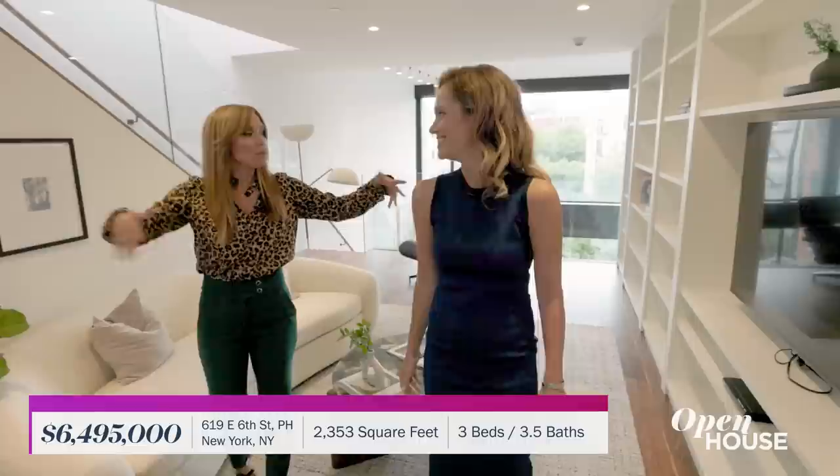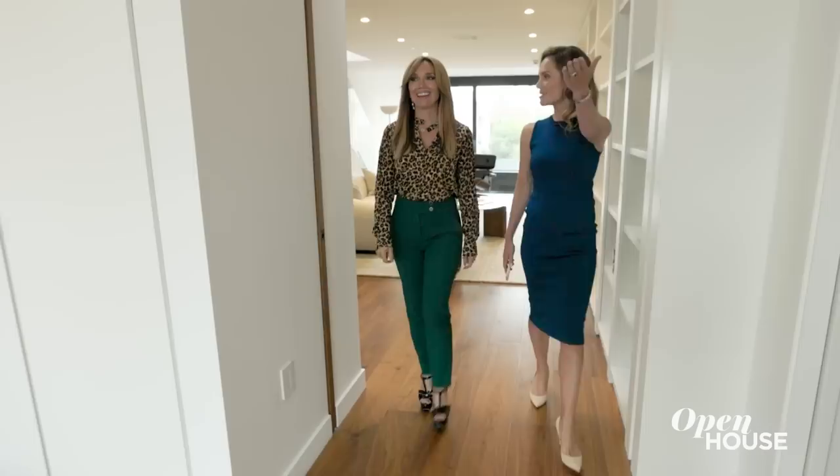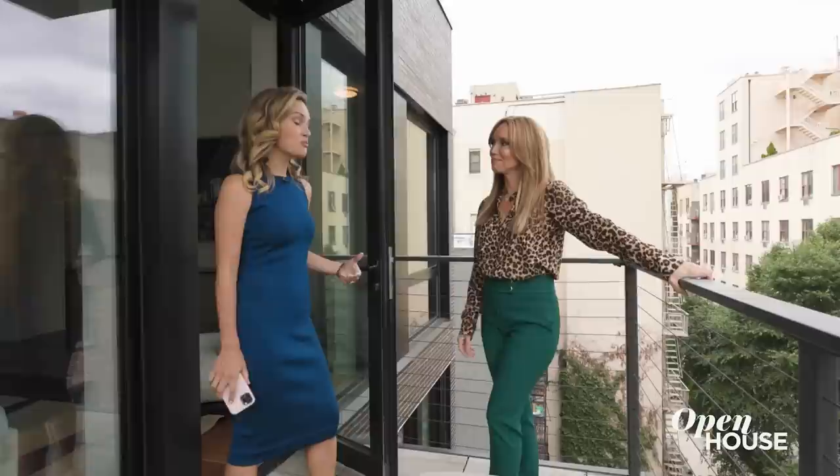Up here on the second floor we have a full-floor primary suite and a nice second living area. This is the epitome of flexible space — you can use it as an office, watch TV, and still see your garden views. There's such great light, and I love a primary with outdoor space. We searched for private outdoor space on the City Snap app, and here we are.